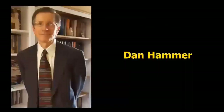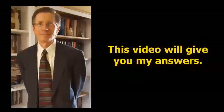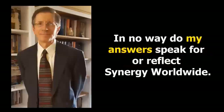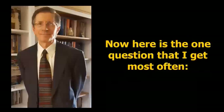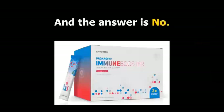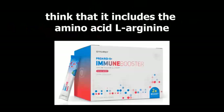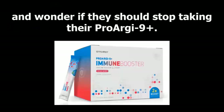My name is Dan Hammer, and I'm an independent distributor for Synergy Worldwide. I've been asked multiple questions about this product and this video will give you my answers. In no way do my answers speak for or reflect Synergy Worldwide. Here is the one question I get most often: is there any L-arginine in this product? And the answer is no. Because the product is titled ProArg9 Plus Immune Booster, many people think it includes the amino acid L-arginine and wonder if they should stop taking their ProArg9 Plus. Let's get a clear understanding on the main purpose of each product.